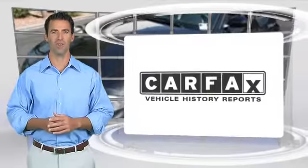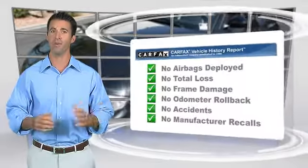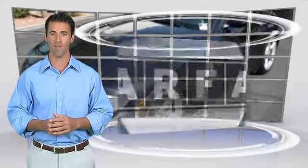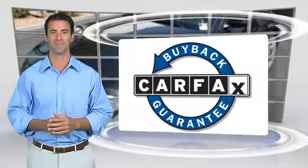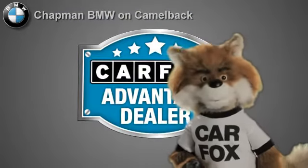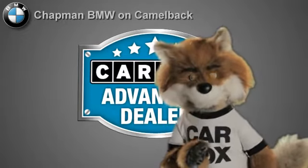Here's another high quality vehicle with the Carfax Vehicle History Report. Be sure to find a complimentary copy of this report online or contact the dealership. This vehicle qualifies for the Carfax Buy-Back Guarantee. Just say show me the Carfax at Chapman BMW on Camelback, a Carfax Advantage dealer.